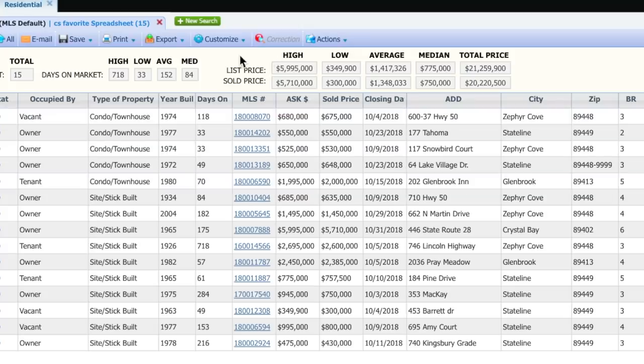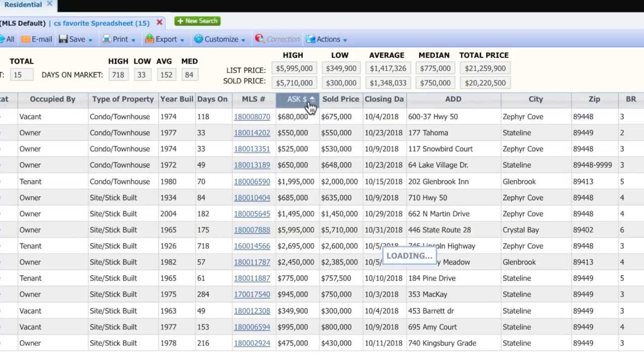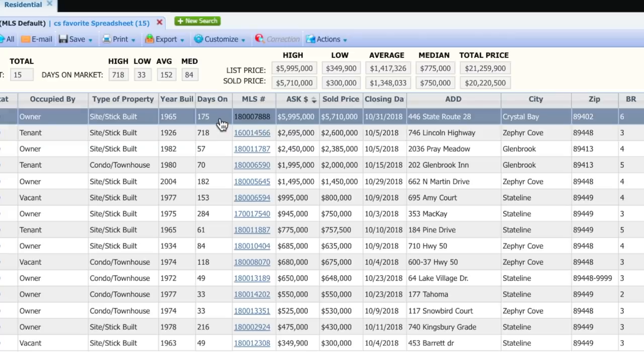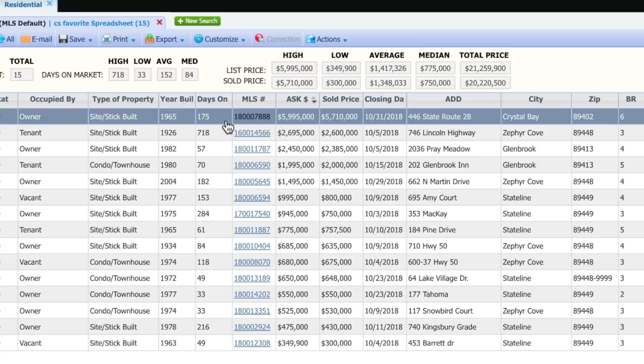As we've talked about every time, the higher the price the longer the property sits on the market, so when we resort this by price we see a couple of heavy-hitting numbers up here. There's the one at 746 Lincoln Highway that sold for two and a half million — it was built in 1926. Very unique property: the timbers came over from Virginia City and the gold mines, they were brought over and used to build this house, and it's right on the beach and it's gorgeous. It took a while to sell, though. But look at this — a six million dollar property moved in half a year. Well, it was priced to move. That actually happened to be a nice beachfront home as well.